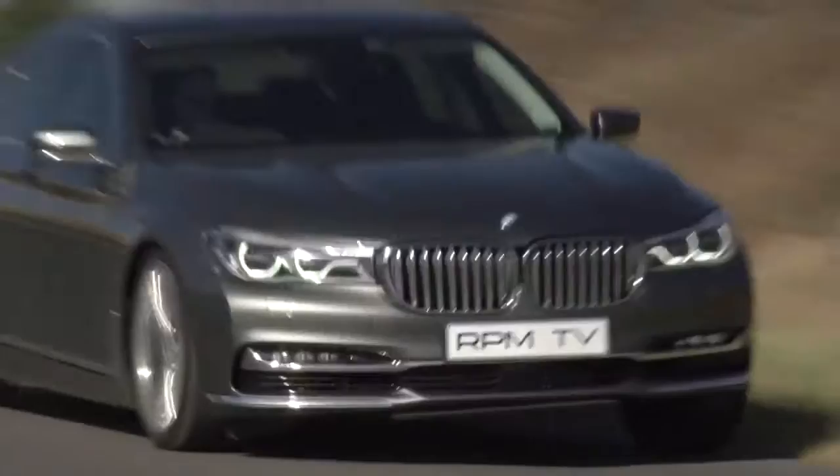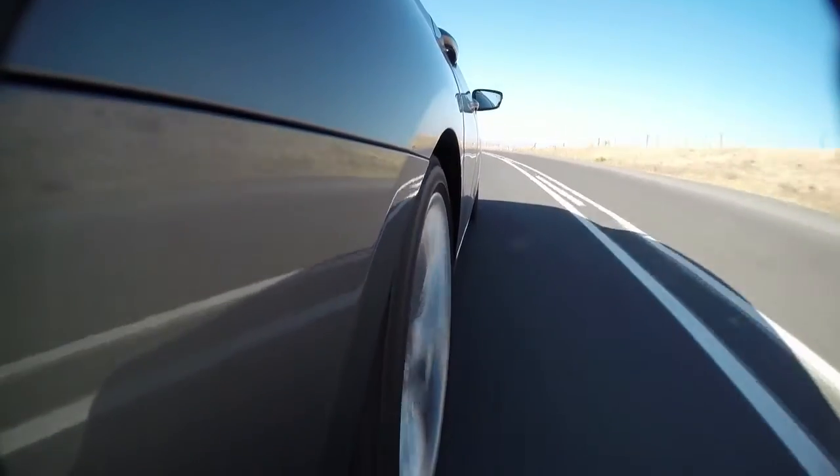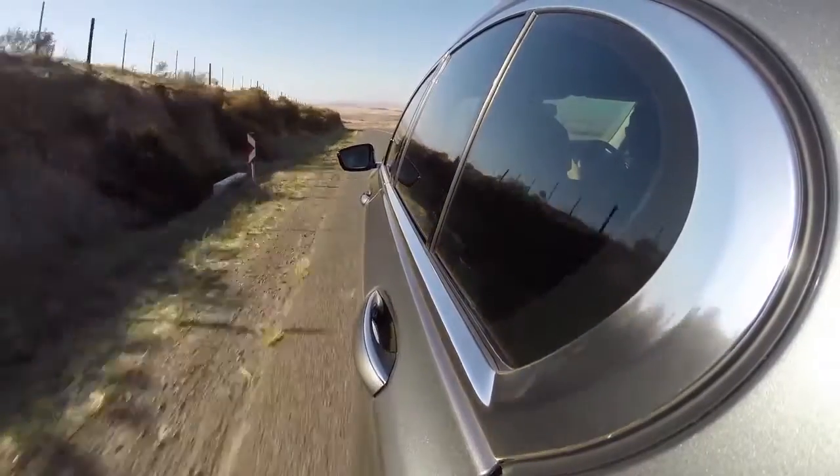We're driving the 730D, which is a badge we're familiar with — and the engine as well, familiar. It's a straight-six three-litre turbo diesel with 195 kilowatts and 620 newton metres, and a power delivery that is not exactly electrifying, but it is satisfying. It makes good noise, it's got decent shove, but all in all it's really not surprising.